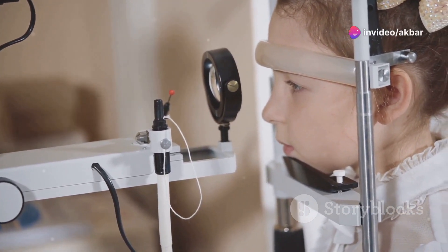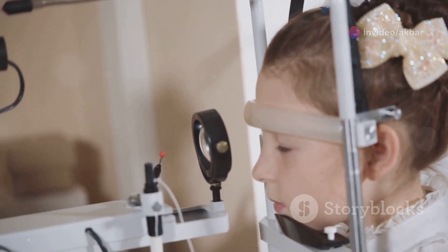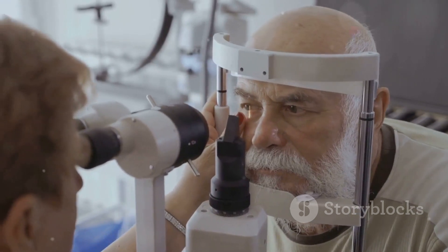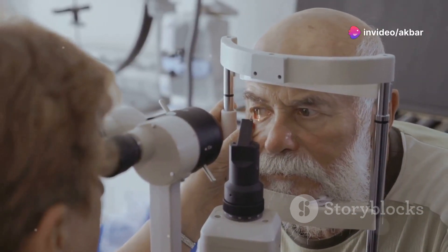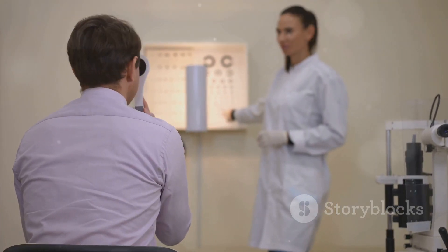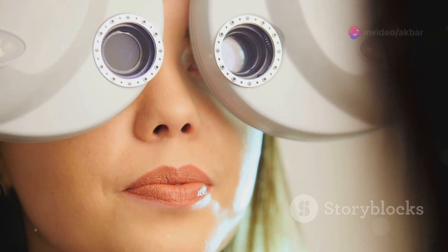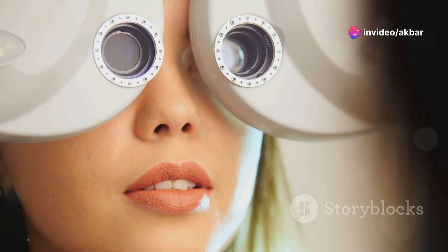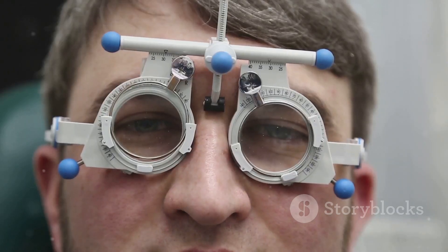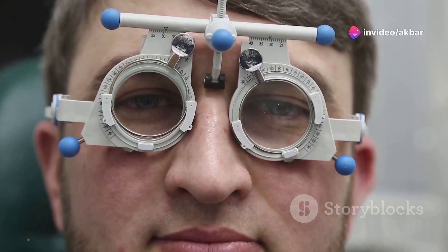Children in particular often have a strong accommodation reflex which can mask underlying refractive errors. By temporarily paralysing the muscles responsible for focusing, cycloplegic refraction provides a more precise measurement of the eye's refractive state, ensuring the prescription of appropriate corrective lenses. Unlike a standard eye exam which measures how well the eye focuses with the accommodation reflex active, cycloplegic refraction temporarily disables this reflex, allowing the optometrist to see the eye's true refractive error.